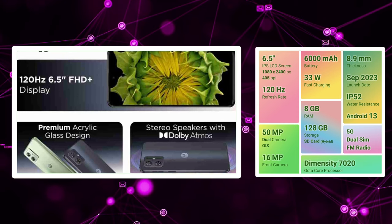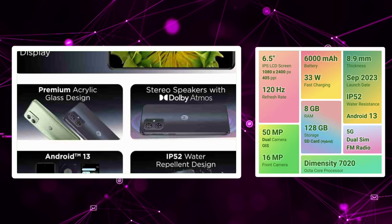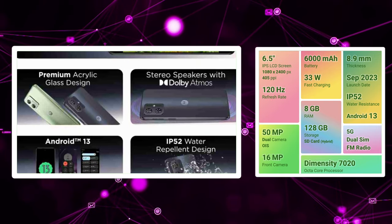There are stereo speakers and a dedicated card slot. We are going to have 8GB RAM. We are going to have a wide angle sensor.